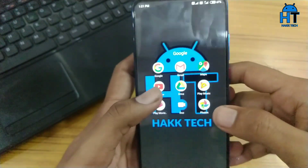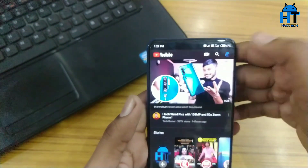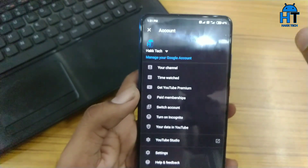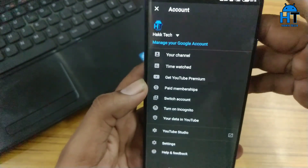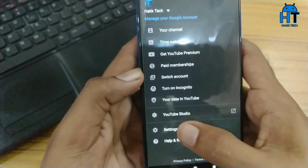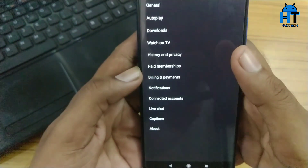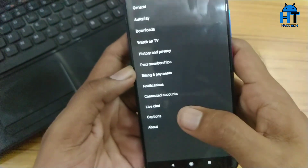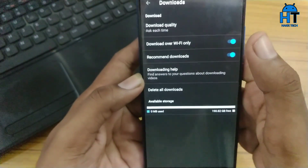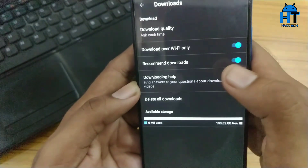First of all, go to your YouTube app and go to your profile by tapping on the top right corner, where you can see a lot of options. Go into the Settings option, where you can see a number of options. Then go to the Downloads option, which is the third item, where you can see 'Recommended Downloads.'